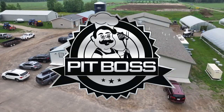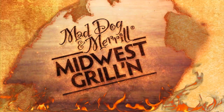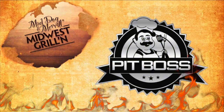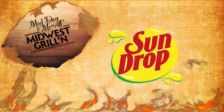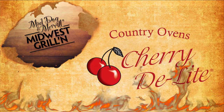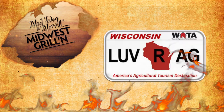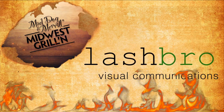Pit Boss Grills presents Mad Dog and Meryl Midwest Grillin', brought to you by Pit Boss Grills, Crittles and Accessories, Louisiana Grills and Smokers, The Power of Wisconsin Potatoes, Sundrop Soda, Cherry Delight, Awesome Shrimp and Seafood, Shooting Star Casinos, The Wisconsin Agriculture Tourism Association, and by Lash Pro Visual Communications.